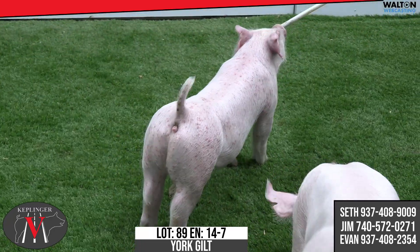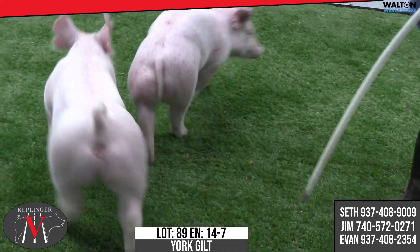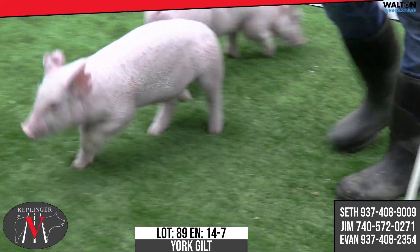Next one we have is 14-7 Yorkshire Gilt — another out cold, impulse, big country, amped up. Mother would have come from Thompson Brothers. Another gilt that we think has quality, especially in the Yorkshire ring.